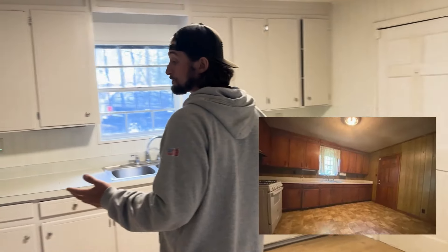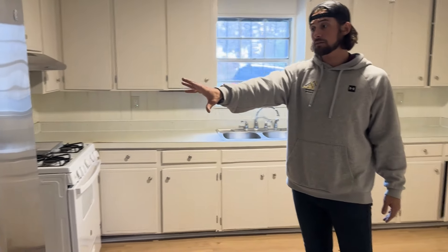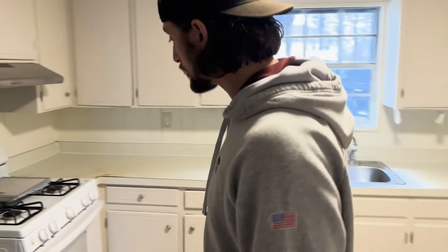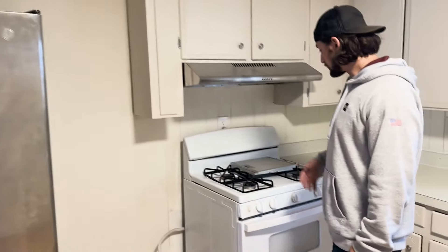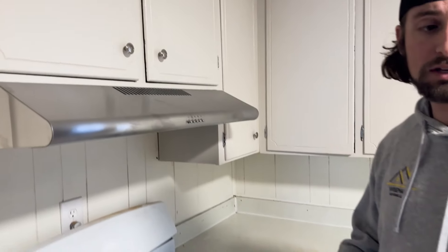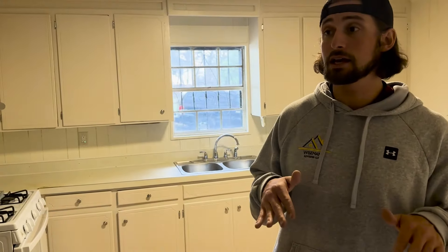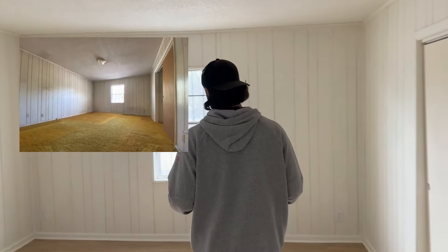We're in the kitchen — really good sized. We have a working large refrigerator and a gas stove, which is very nice. We put a new hood vent on here too. The unit still needs to be cleaned, but otherwise I'm thrilled with this, and it's going to fly through a Section 8 inspection.